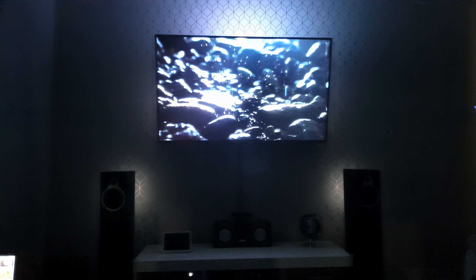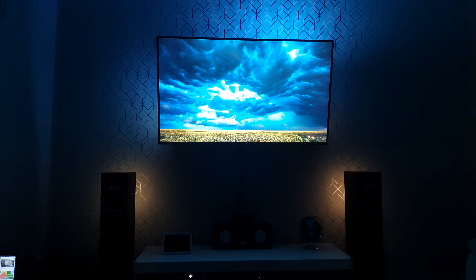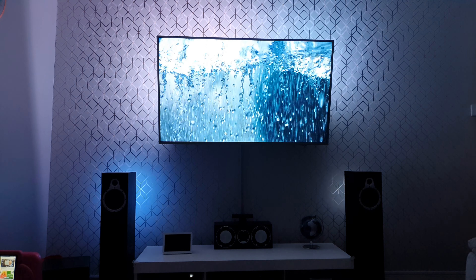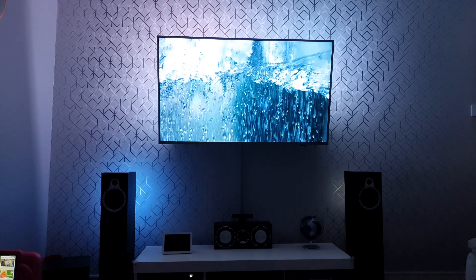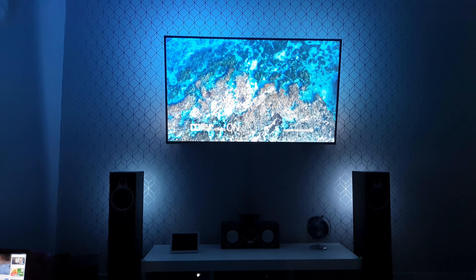Dolby Atmos puts you inside the action with bigger, more encompassing sound that fills your room, even overhead. Now, experience the power of Dolby Vision and Dolby Atmos.